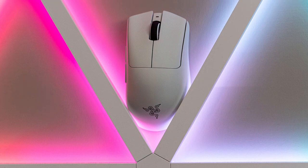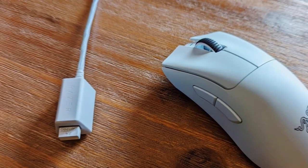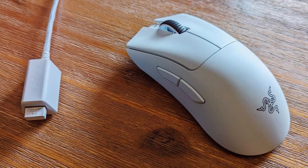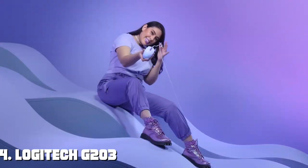With a battery life of up to 70 hours on a single charge, you can game without interruption. The DeathAdder V3 Pro also features onboard profile storage, ensuring your settings are always with you. Experience the pinnacle of gaming performance with the Razer DeathAdder V3 Pro, where precision and comfort combine to make you unstoppable. Next at number four, we have the Logitech G203 Wired Gaming Mouse.